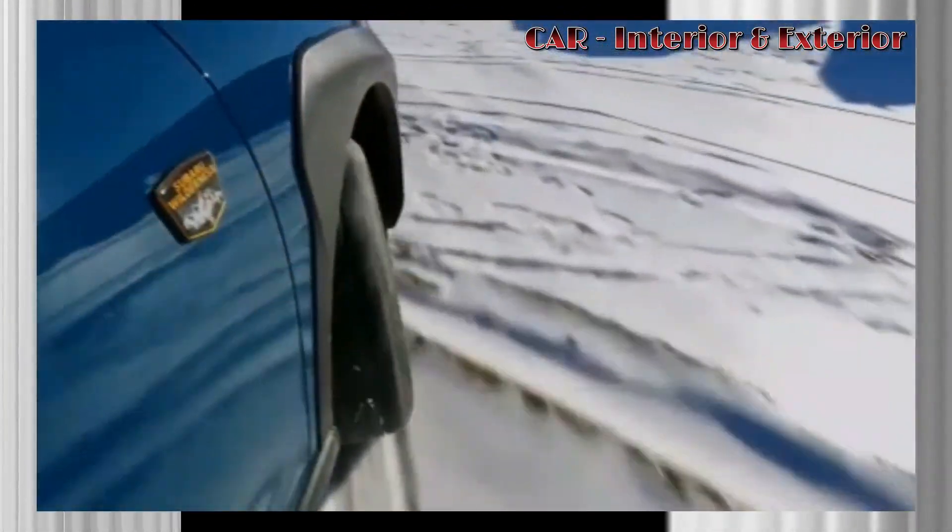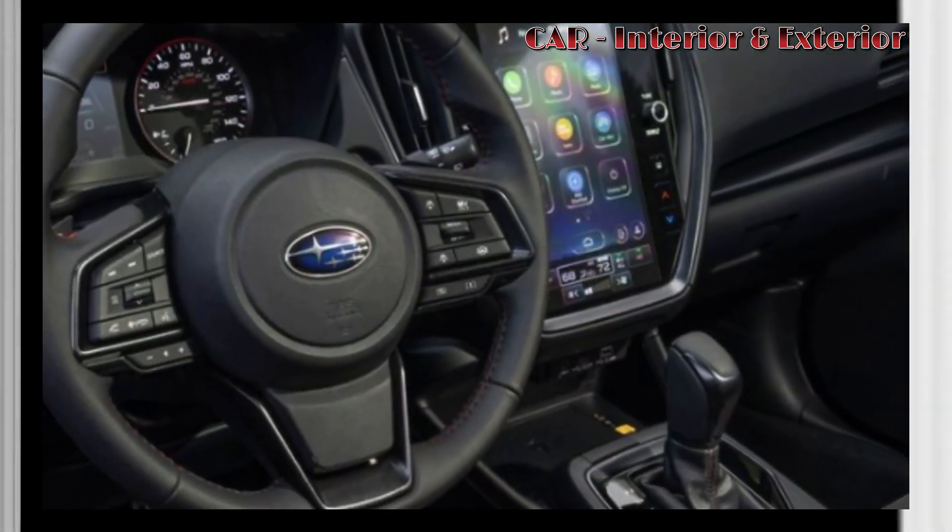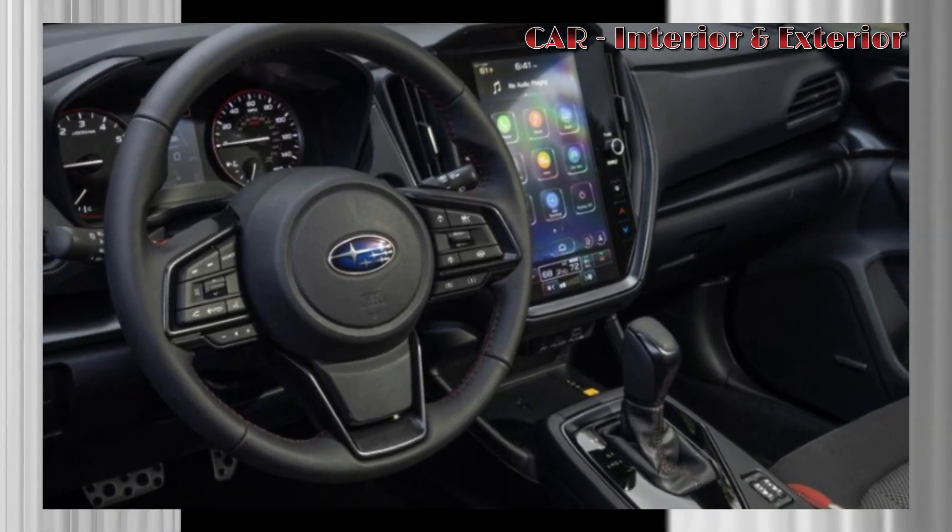This larger screen will make it easier for drivers to access information and control the car's various features and functions. In addition to the larger touchscreen, the 2024 Forester is also expected to feature a more modern and stylish interior design.